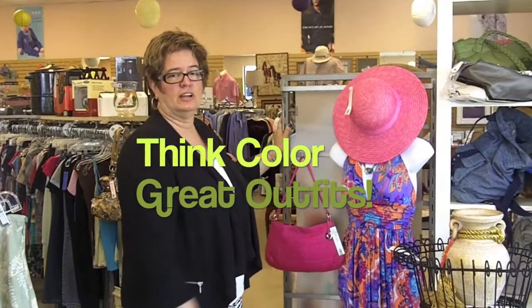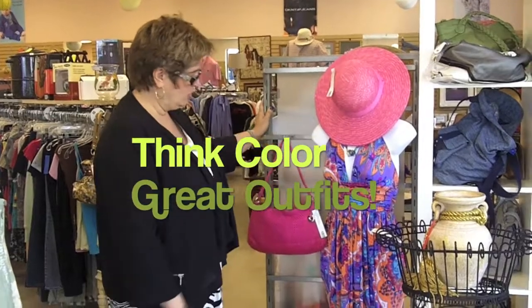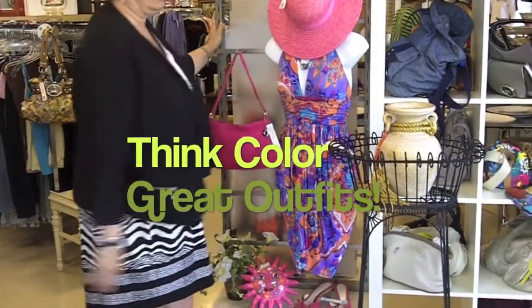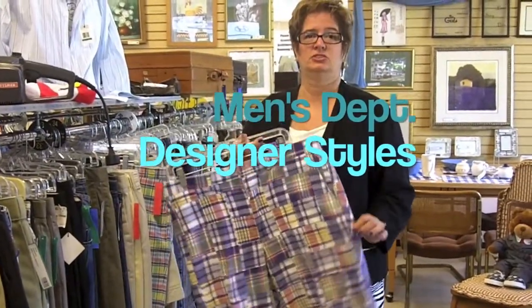Summer is great for color. You have graduation parties, weddings to go to. This is a great ensemble with a dress, purse, hat, and this is a very nice item for decorating your home. Please don't forget, we also have a men's department with these nice Madras shorts.